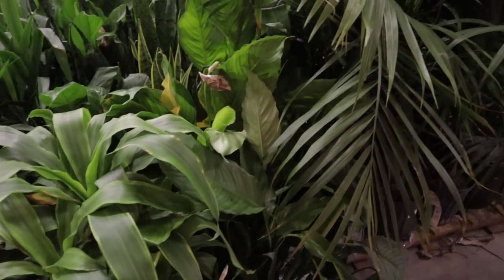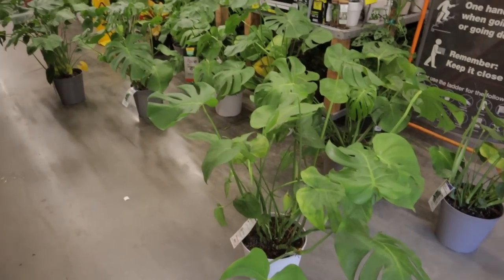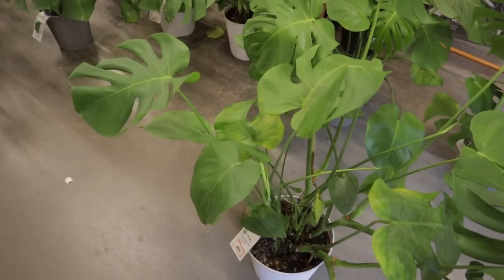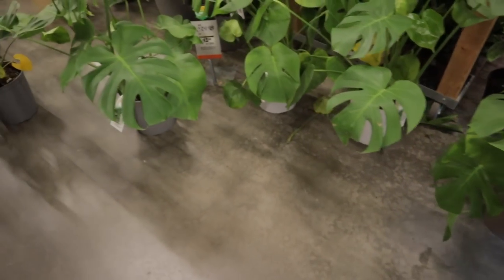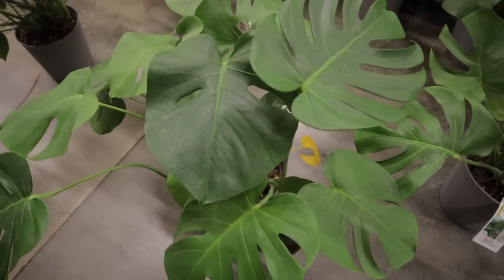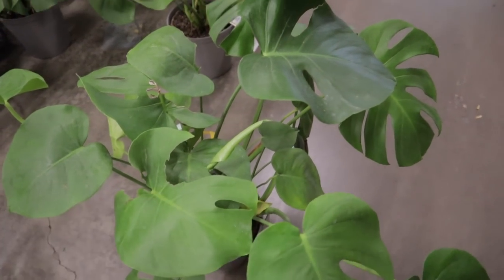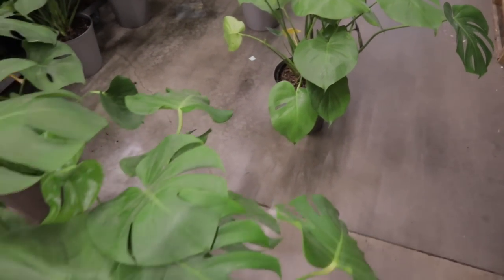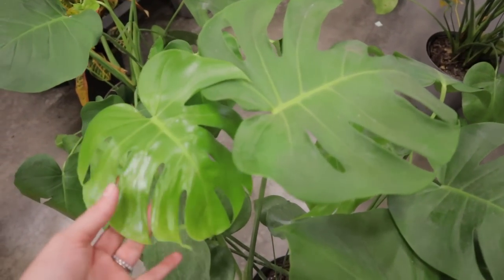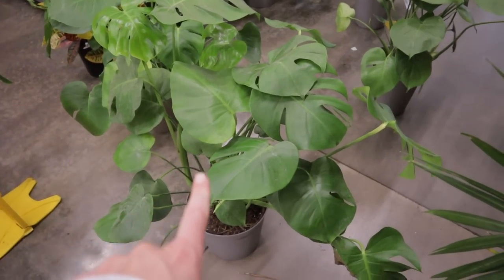I've made an absolute mess moving all the Monsteras around, trying to decide between three. The first one looks okay but it's a little discolored. The second one is okay but I don't see much new growth. The third one looks the healthiest of all — it has two brand new leaves and just looks more lush than the others. I think it's going to be this one.